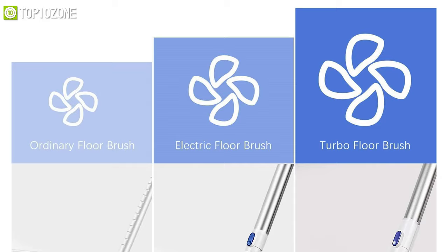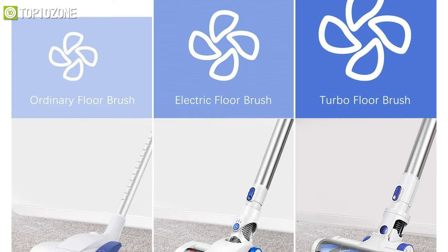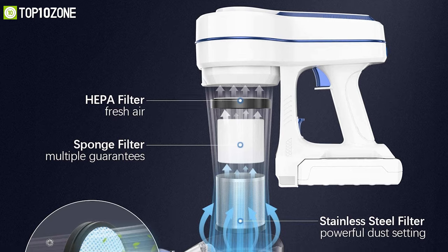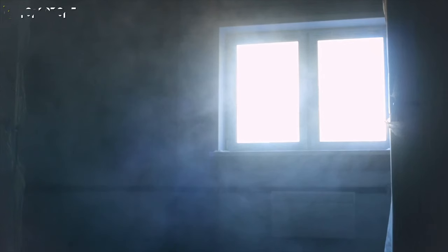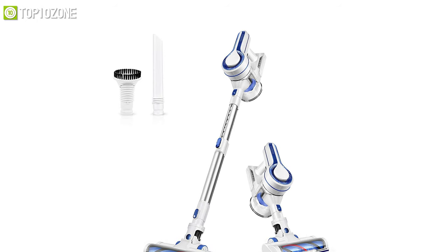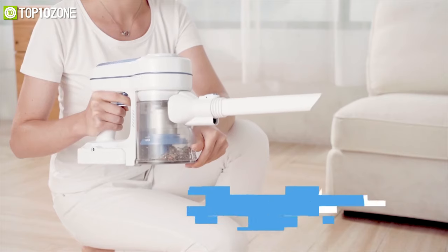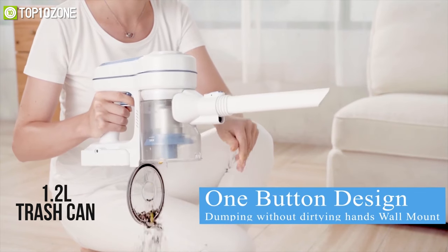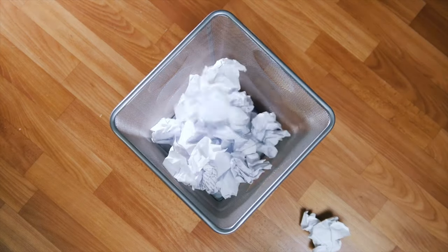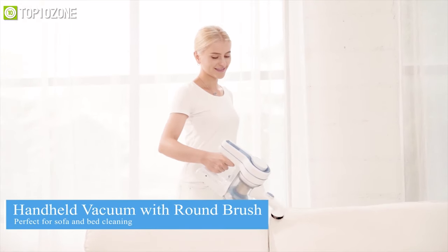The ability to switch between standard and turbo suction modes enables thorough and ideal cleaning performance. Powered by cyclone separation technology, it comes with a high-density HEPA filter that traps more than 99.99% of dust, pollen, and pet dander. Its highly sealed design prevents secondary pollution, providing fresher air for your family. It has a large-capacity 1.2-liter trash can that you can empty with just one click, without even touching any dirt, and you can easily convert it from a stick vacuum to a handheld vacuum.